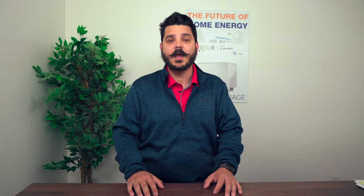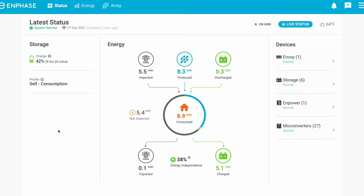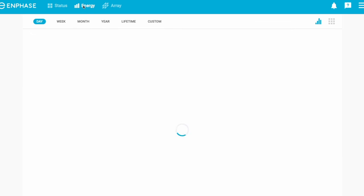Newer battery backup systems like the Enphase IQ batteries, which we offer and are certified for, come equipped with smart technology that helps you maximize the efficiency of your system in a multitude of ways. You can actively track your energy usage from the grid, solar, and batteries, and gain insight into your own energy habits, which allows you to save money on your energy bills.